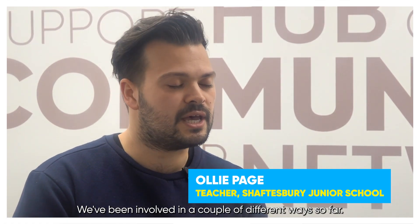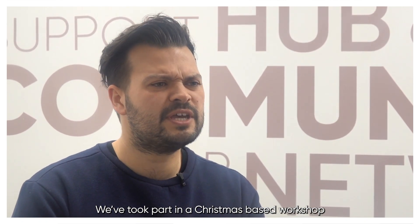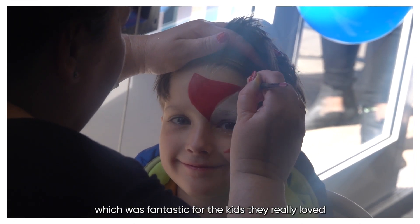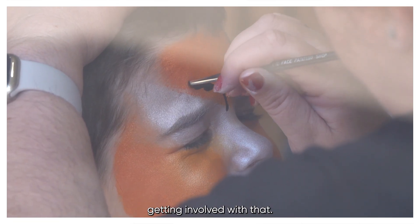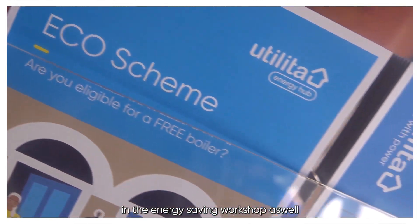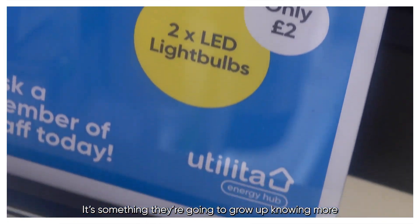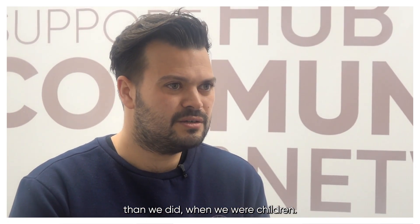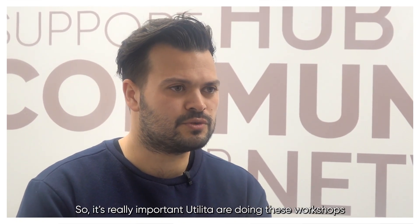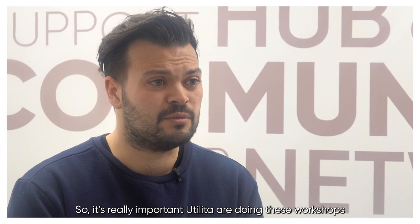We've been involved in a couple of different ways so far. We've talked about it in a Christmas-based workshop where we painted Christmas jumpers, which was fantastic for the kids — they really loved getting involved with that. We're also hopefully going to be getting involved in the energy saving workshop as well, which is so important for the kids to learn because it's something they're going to grow up knowing more about than we did when we were children. It's really important that places like Utiliter are doing these kind of workshops because they're going to be so important for their future lives.